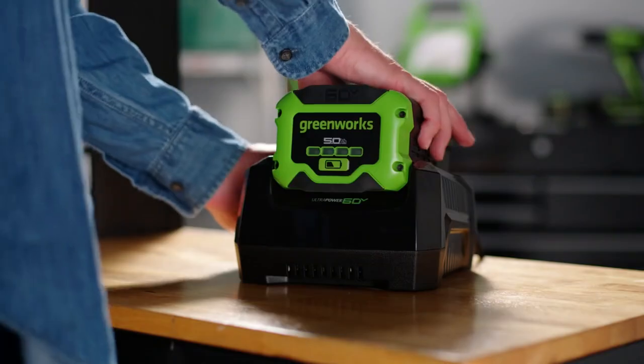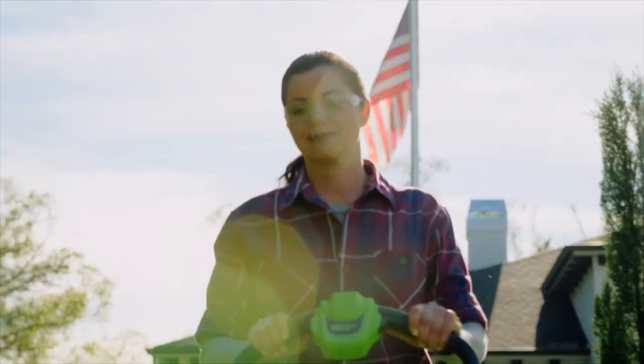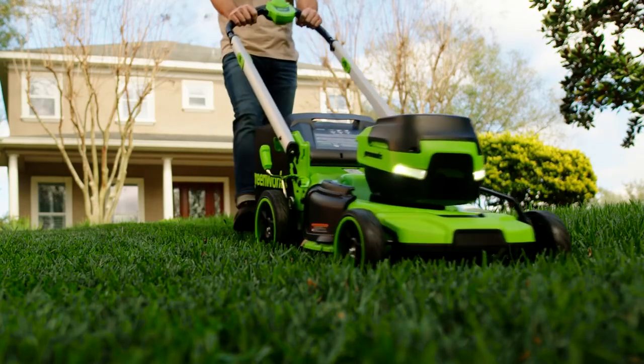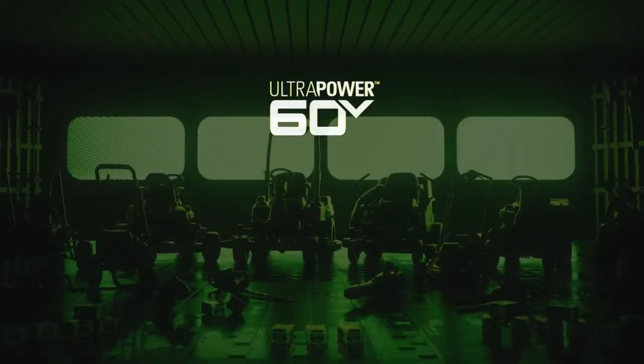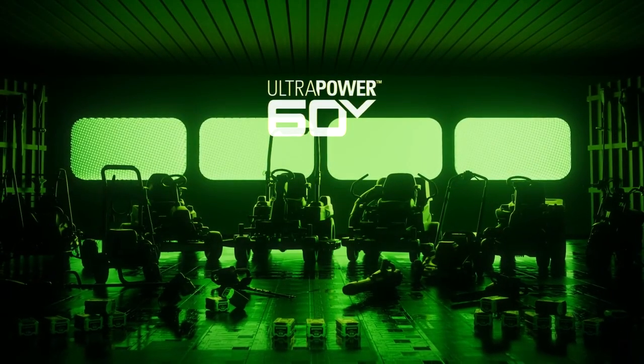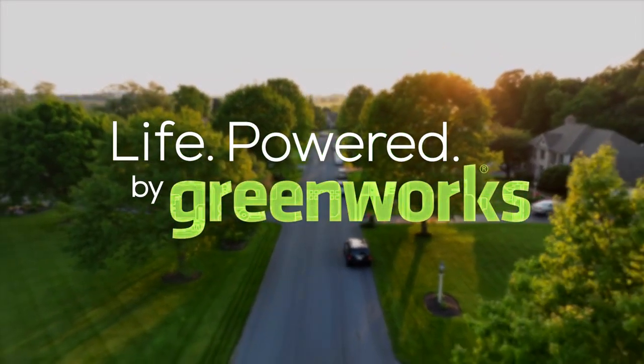Greenworks 60-volt batteries power over 75 products, making life around your home and yard much easier. It's time to embrace a new era of lawn care — powerful, convenient, and led by innovation. That's life, powered by Greenworks.